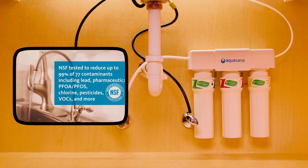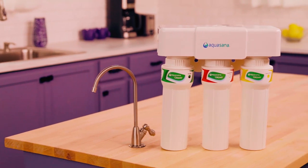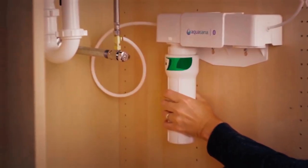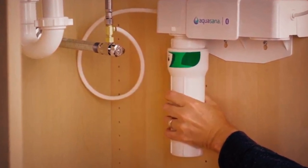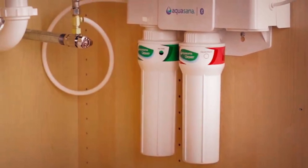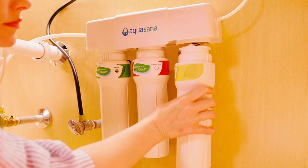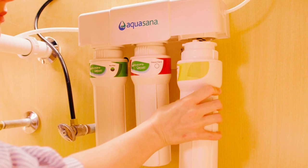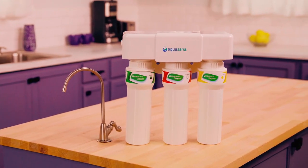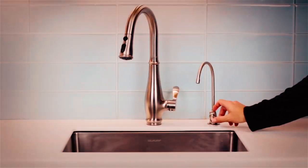Although it shares some features with the two-stage filter system — such as the ability to filter 99% of 77 contaminants and retention of good minerals — this three-stage Max Flow Clarium system features a three-stage filtration process. First, the sediment pre-filter stage removes sediment, silt, and rust. Next, the activated carbon clarium filter stage removes pesticides, pharmaceuticals, VOCs, and herbicides. Finally, the catalytic carbon clarium filter stage, using NSF-certified clarium technology, removes remaining contaminants such as mercury, lead, cysts, and asbestos. The best part is that it allows you to be vain via its different colored metal faucet options.